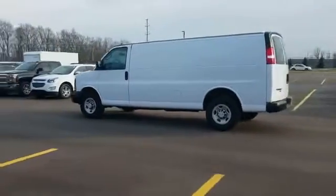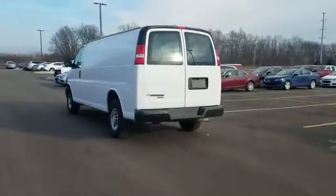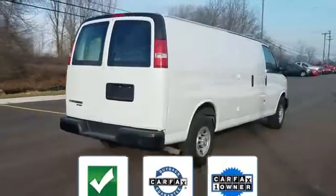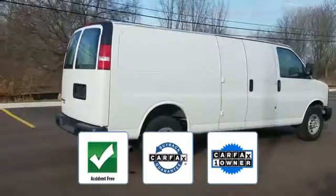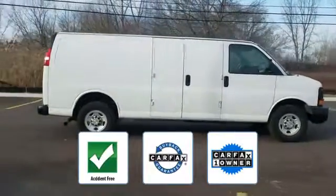It brings drivers and passengers many levels of convenience with its air conditioning, daytime running lights, 8-cylinder engine, power locks, and power outlet. This is a Carfax one-owner, accident-free vehicle, which qualifies for the Carfax buyback guarantee.